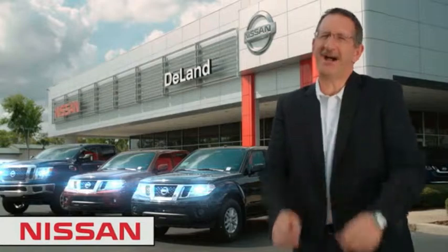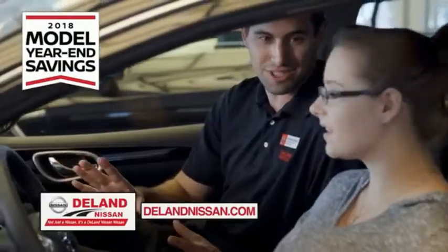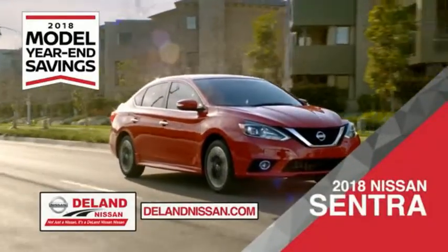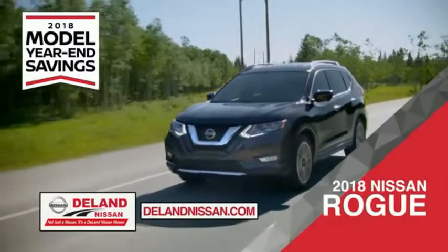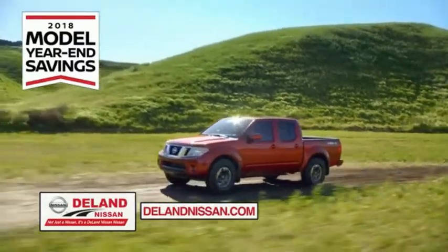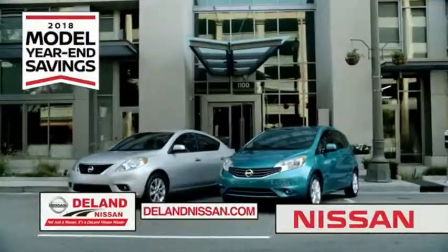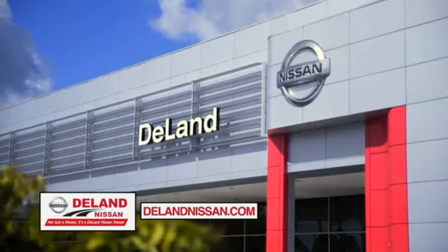I'm Kurt — before you buy, give us a try. Get ready to play big and save big with DeLand Nissan during the 2018 model year savings event. Save on the 2018 Nissan Sentra, the family-friendly 2018 Nissan Rogue or Rogue Sport, or the 2018 Nissan Frontier truck. Save big on all 2018 models before the end of the year, while supplies last. It's not just a Nissan — it's a DeLand Nissan.